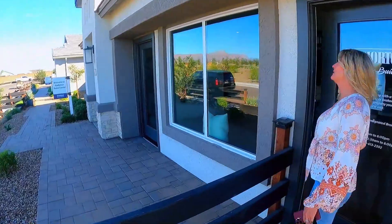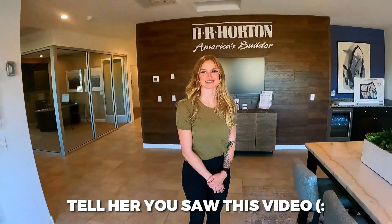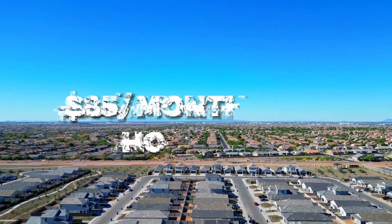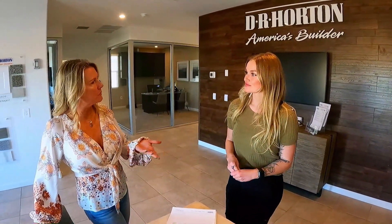We head into the sales office to meet Alex. This land was purchased by DR Horton in 2019 — it's about two square miles and will be a total of 5,000 homes. There is currently an $85-a-month HOA that will include a large amenity center with a gym and offices, a large swimming pool, a splash pad for kids, and a large climbing gym. The nearest grocery store — a Safeway — is about a mile and a half away.